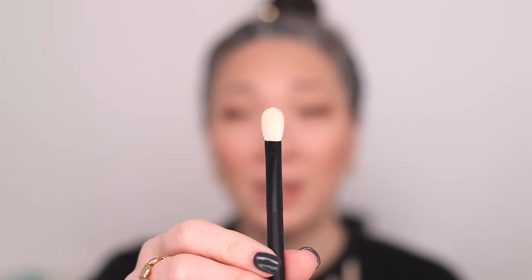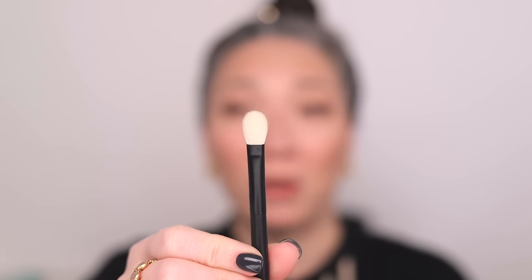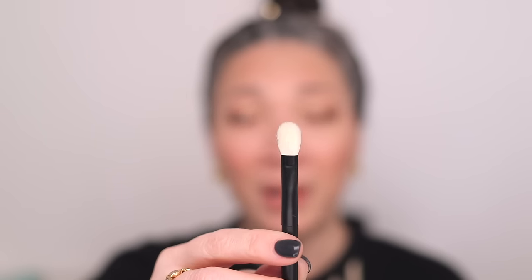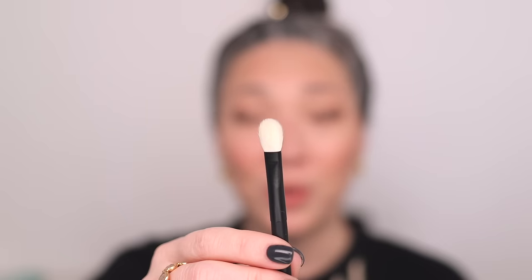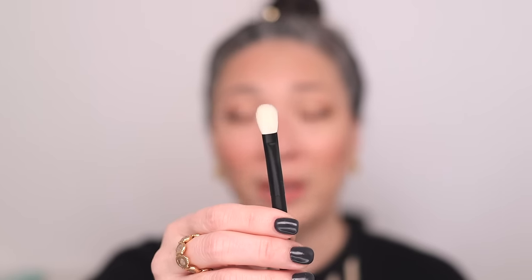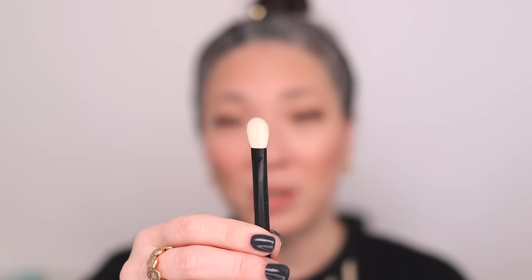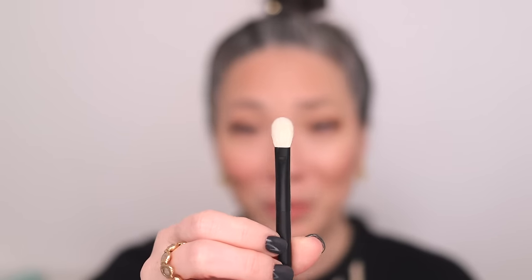For flat shader eyeshadow brushes, my first pick is the Refer No. 1 brush — the perfect shader, not too big, not too small, with a nice rounded top. It is undyed goat hair, so you can use it with cream or powder. It's just such a great workhorse brush, and the shape is just perfect — nothing wrong with it.